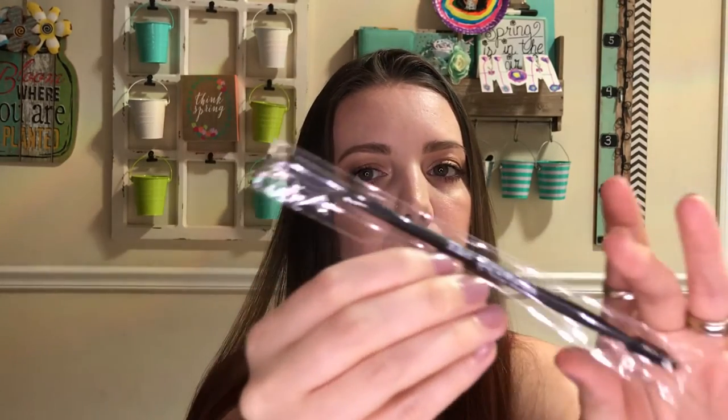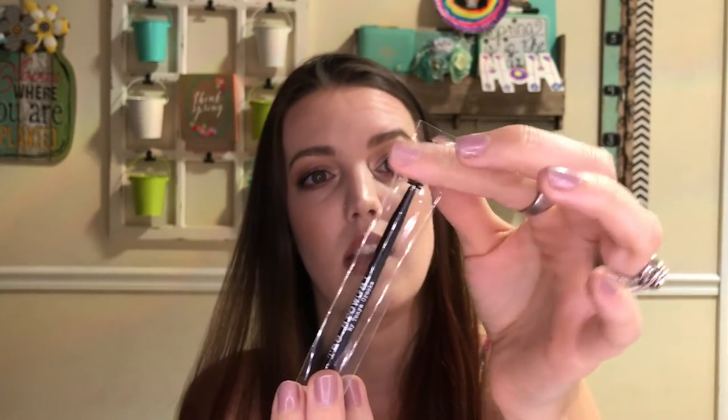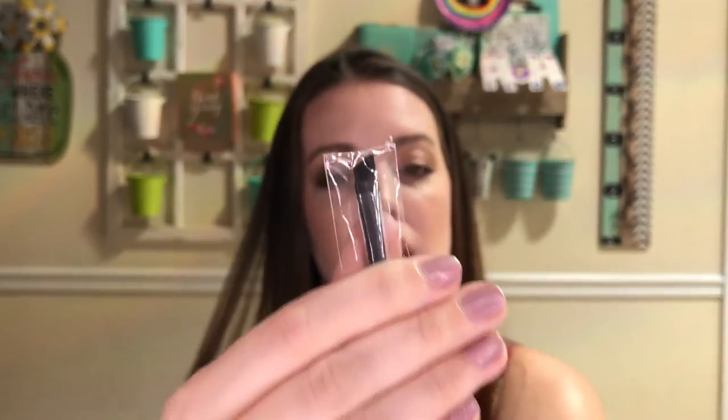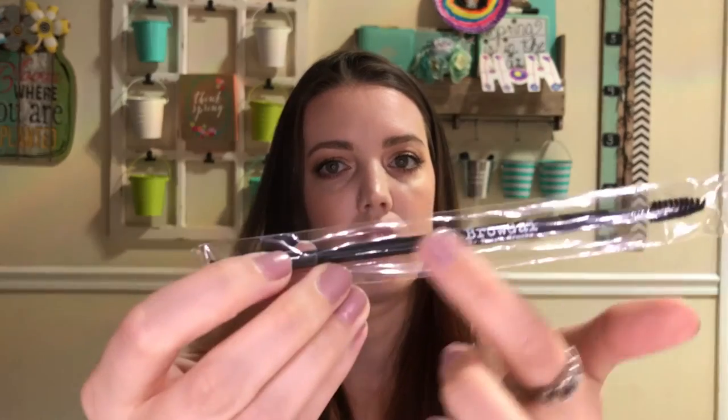Next in the box is the Brow Gal spoolie. I'm not going to take it out, but you can see there's a spoolie on this end for your eyebrows — it's a pretty good spoolie, very similar to the Anastasia one, just a little bit fatter. And then the other end has an angled brush on the other side. I don't want to open it because if I gift it or do a giveaway, I don't want it to be used. It says Brow Gal on the front. That's nice that they included both. The Brow Brush is $14, and the Convertible Brow Powder is $35.